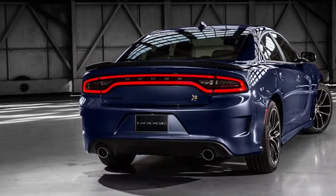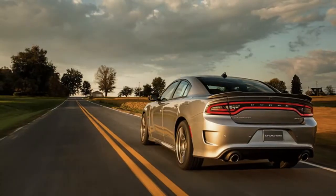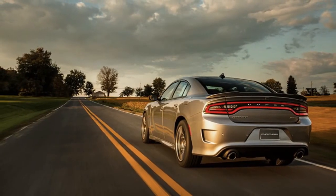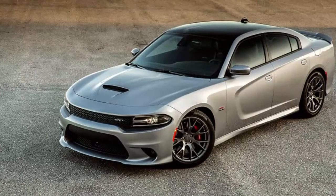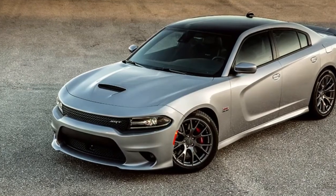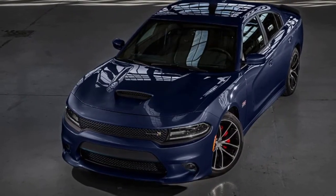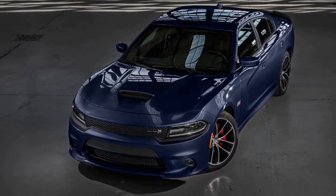The Daytona pack is no longer available on SXT models, but it is now freshly available on the SXT Plus, bringing look modifications including a functional hood scoop, body-side cladding, and 20-inch wheels, as well as practical upgrades: three-mode stability control, a performance suspension, steering shift paddles, and stickier tires on V6 models.